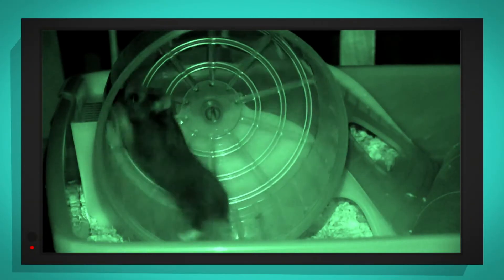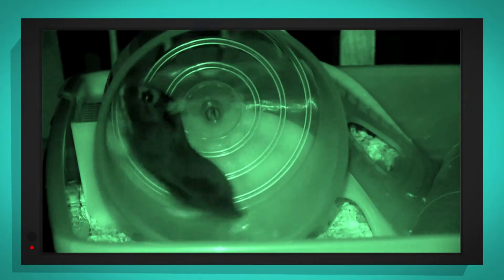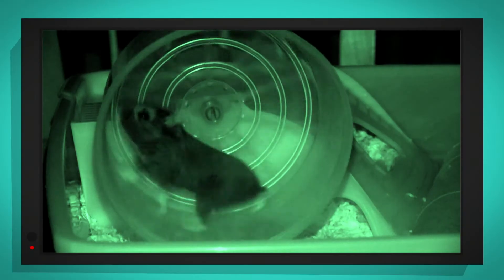I've got a special camera with me that will let us see in the dark. Let's see if Herbert and Helena fancy some exercise on their wheel now. Oh, here he comes. There he goes. Look at his little feet, spinning the wheel round and round and round. He's going really fast, isn't he?